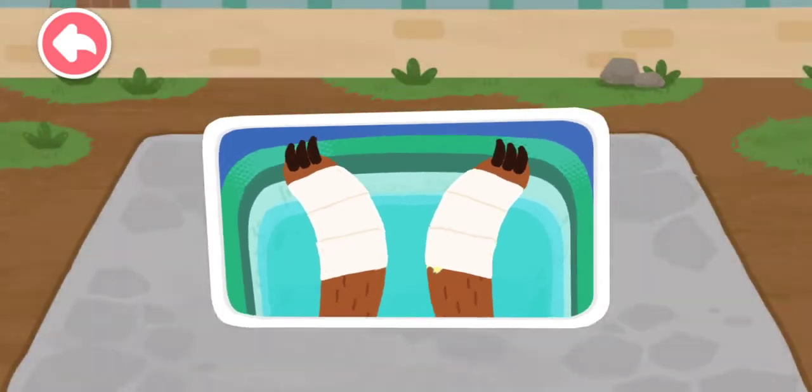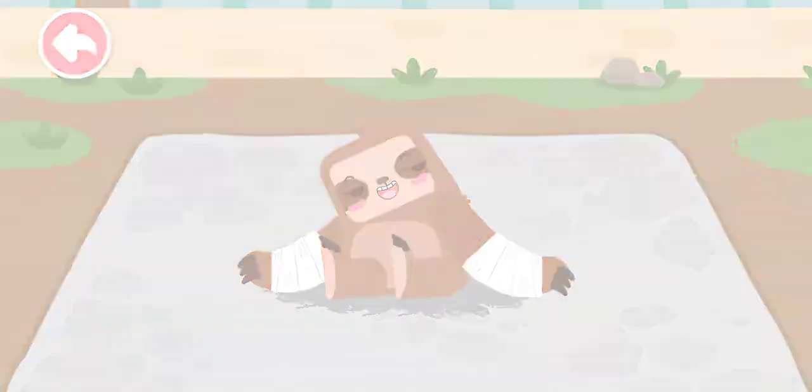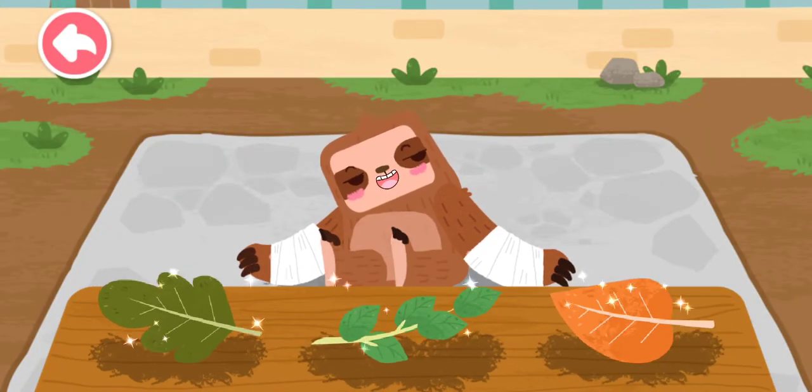The sloth has been bandaged. The sloth likes to eat leaves.